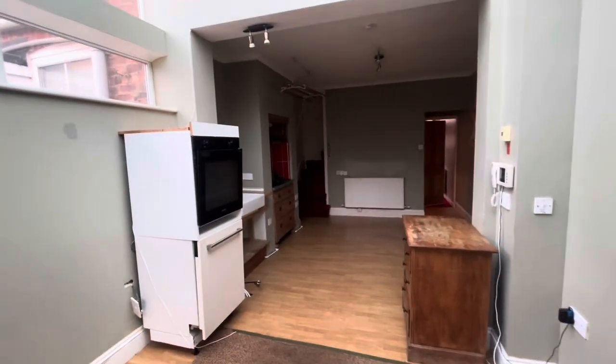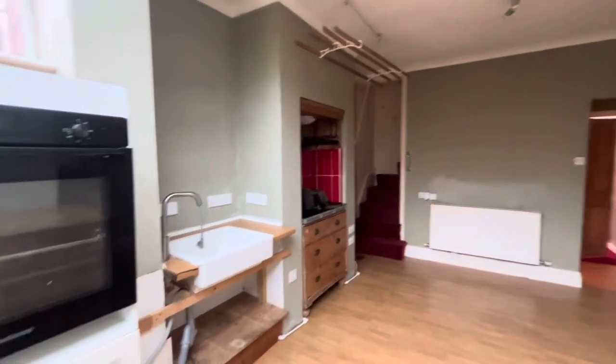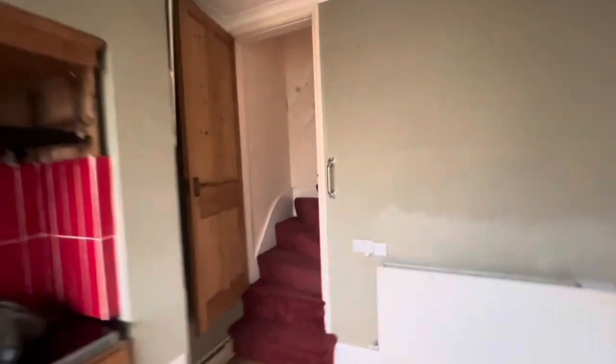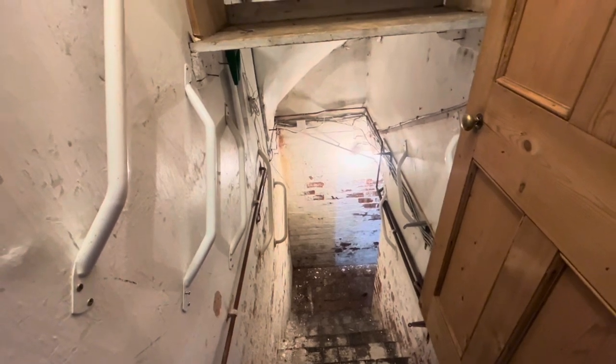Just heading through into the rear room then. It's a big space. The kitchen does need a full refit. Stairs lead off up to the first floor. We've got a central heating radiator in here and then a door leads down to the cellar, which has lighting and power.